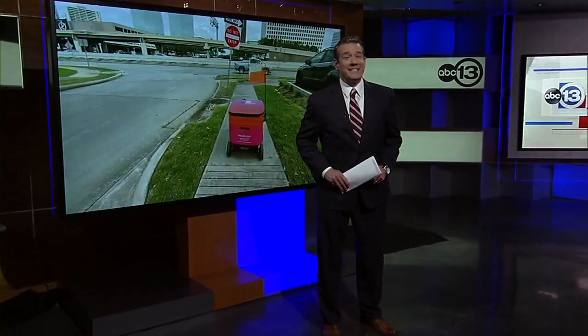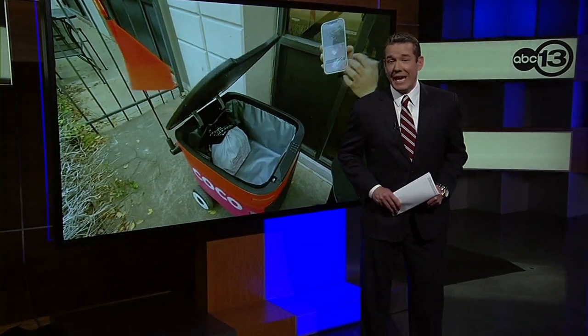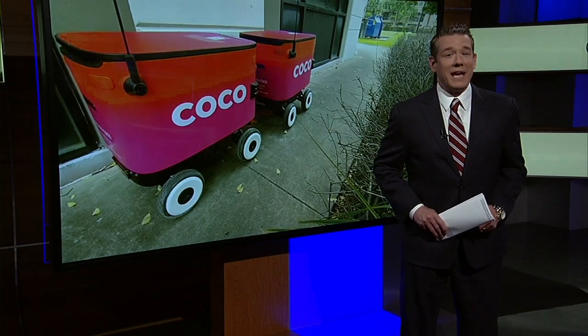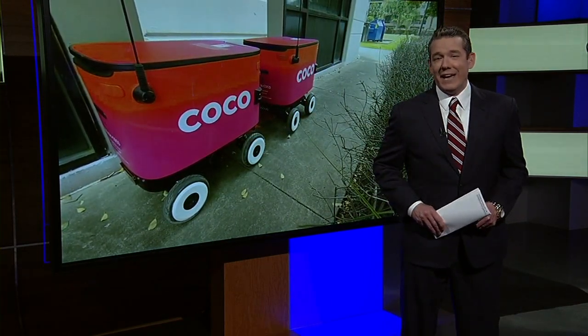A robot just might be your next delivery man in Houston. A company just launched the program within the last month, teaming up with restaurants to potentially deliver your next meal. Our Steve Campion takes us inside how these bots work, and he's live in the newsroom.